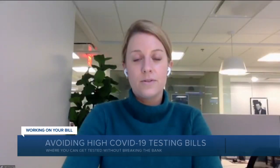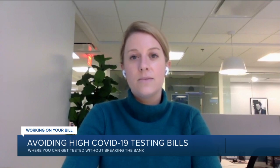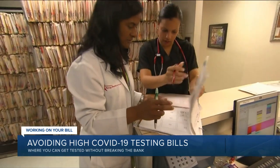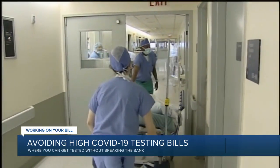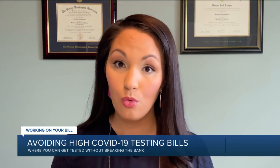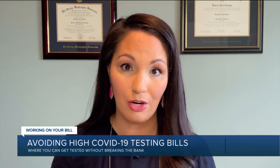COVID patients do have protections against surprise bills in cases where they're seeking tests and treatment for COVID specifically. In cases where we are seeing surprise bills, though, are when patients are going to the emergency room or to see a doctor for something other than COVID — maybe it's related or they're treated separately. Ask whoever is administering the COVID-19 test exactly what they plan to bill your insurance for, and be aware that related services such as an x-ray might not be covered under federal law.